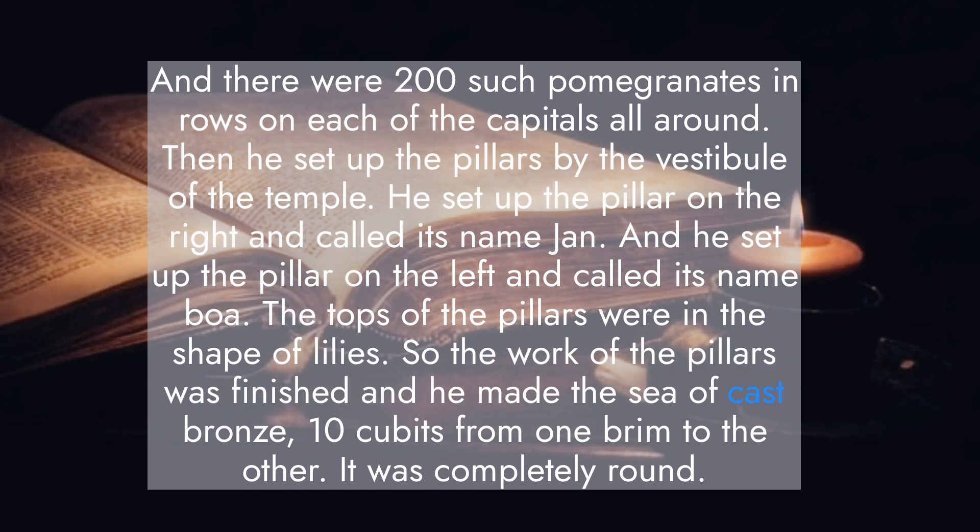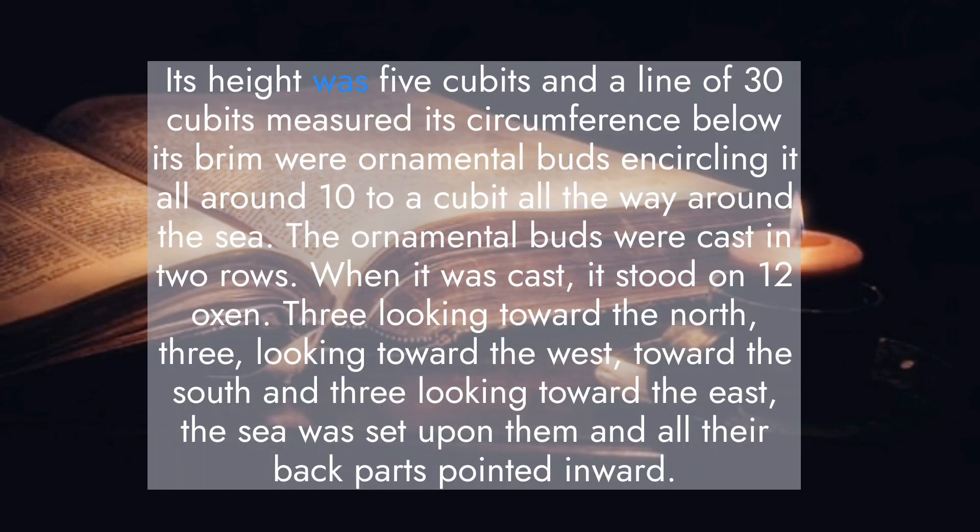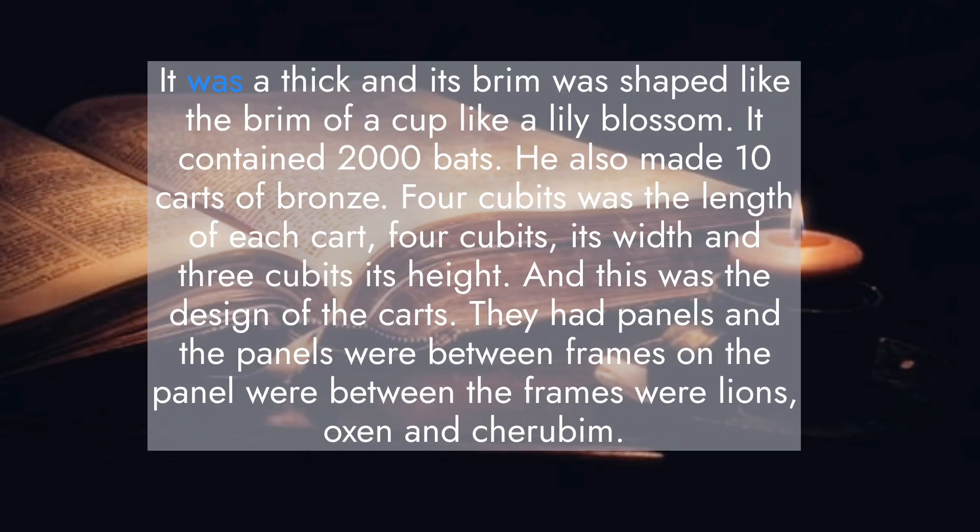He made the sea of cast bronze, ten cubits from one brim to the other, completely round. Its height was five cubits, and a line of thirty cubits measured its circumference. Below its brim were ornamental buds encircling it all around, ten to a cubit, all the way around the sea, cast in two rows. It stood on twelve oxen — three looking toward the north, three toward the west, three toward the south, and three toward the east — and all their back parts pointed inward. Its brim was shaped like the brim of a cup, like a lily blossom. It contained two thousand baths.